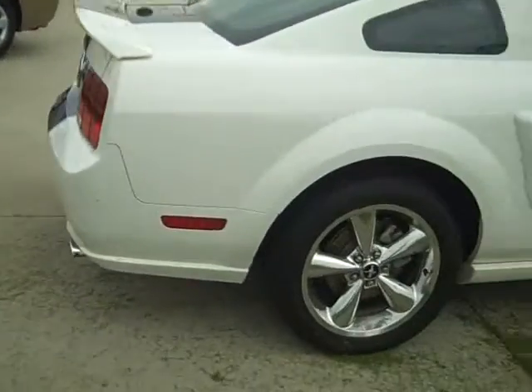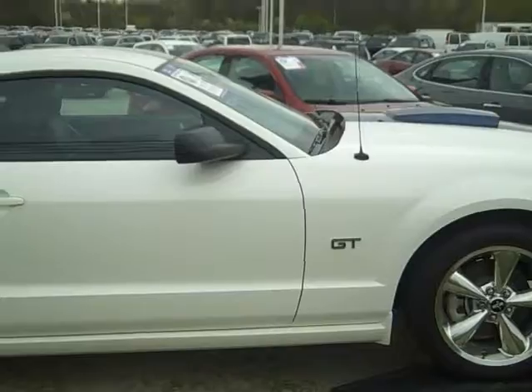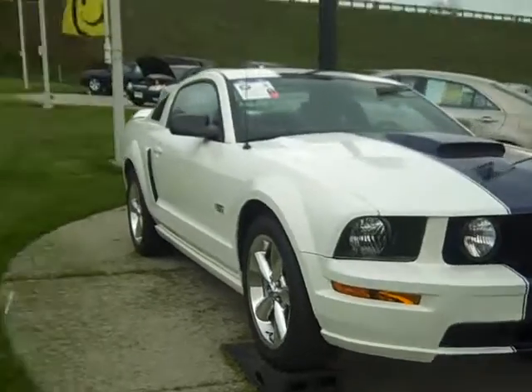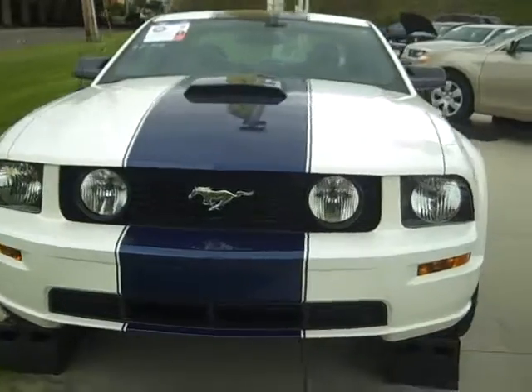It's got the Hurst shifter in it, short throw. Just a real beautiful car — it was his baby. And now that he's working at a Chevy store, he bought a Camaro. So just a really, really nice clean car.